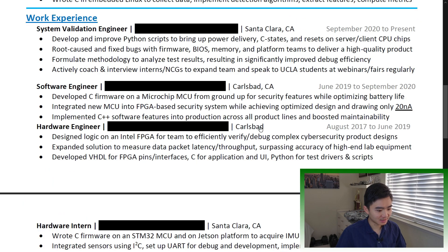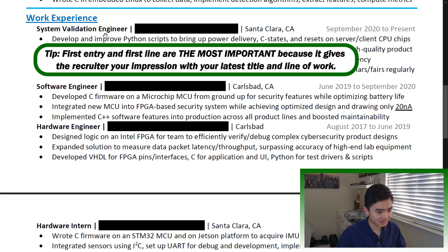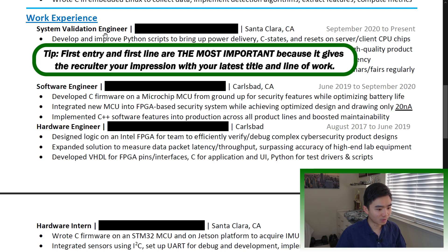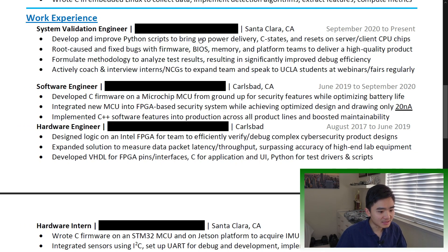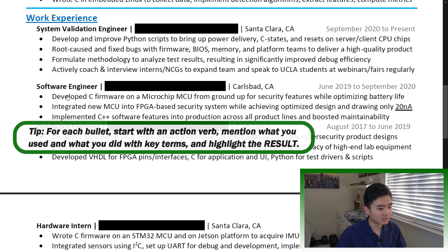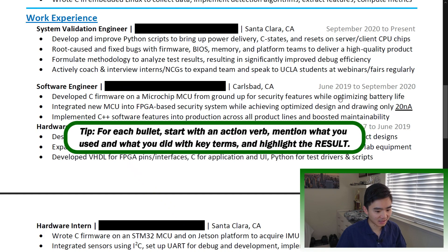Work experience: this is the meat of your resume. Work experience is the number one aspect that qualifies you for the job you're applying for and what recruiters look at. For privacy, I have blacked out my employers. The first entry and first line are the most important because it immediately gives the recruiter your impression with your latest title and line of work. Include your title, employer, and dates of employment at the very least. Limit to two to four bullets per entry and take up most of the line. Follow this pattern for each bullet: start with an action verb, mention what you used and what you did with key terms, and highlight the result.